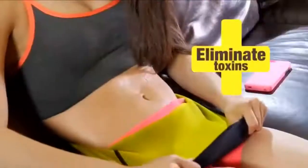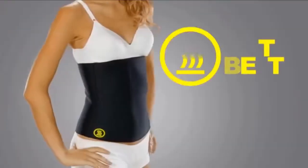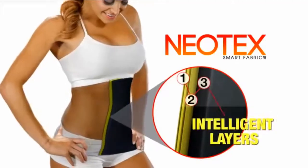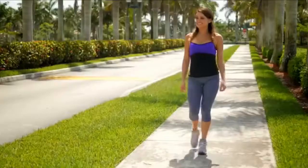You'll sweat more, eliminate more toxins, burn more calories, and lose more weight. The secret is the Hot Belt is made with Neotex Intelligent Fibers — the latest textile innovation that increases heat by simply coming in contact with your skin. A preliminary study suggested that people who wore the Hot Belt's high-tech...